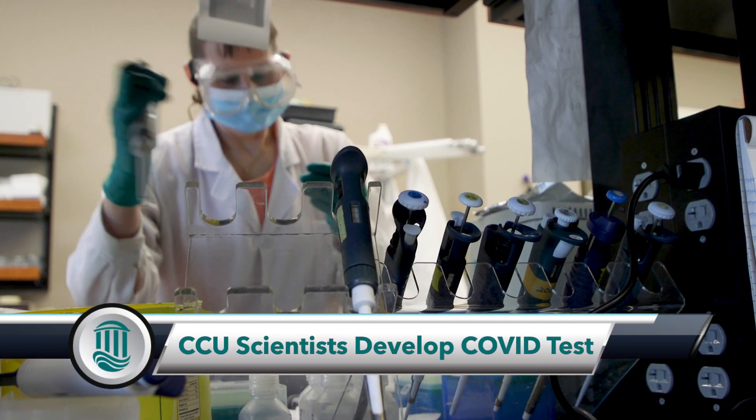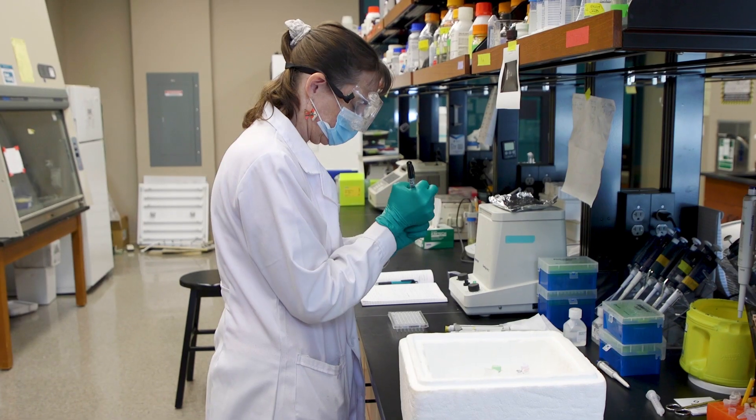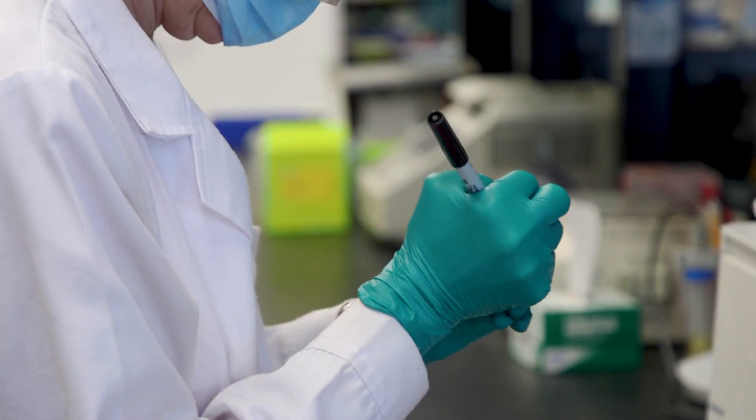Coastal Carolina University scientists have developed a viral test for COVID-19. The reality is, for right now, we need this here. The test was developed in the lab by Michelle Barthay. She was asked to develop a new testing methodology that may increase productivity or efficiency of the testing that's going on, and that's what she's done.